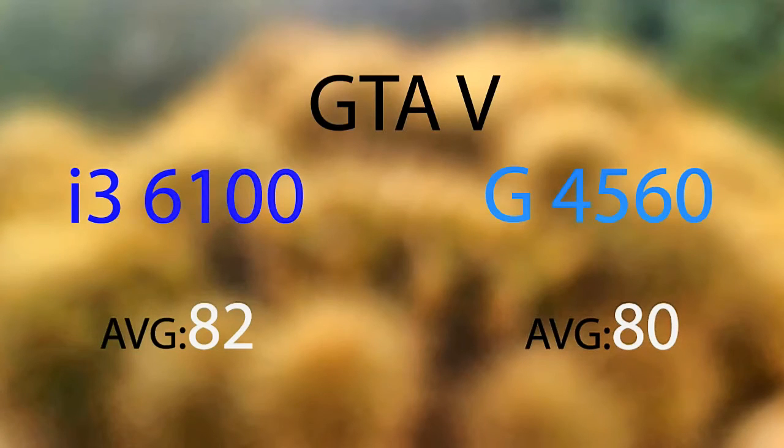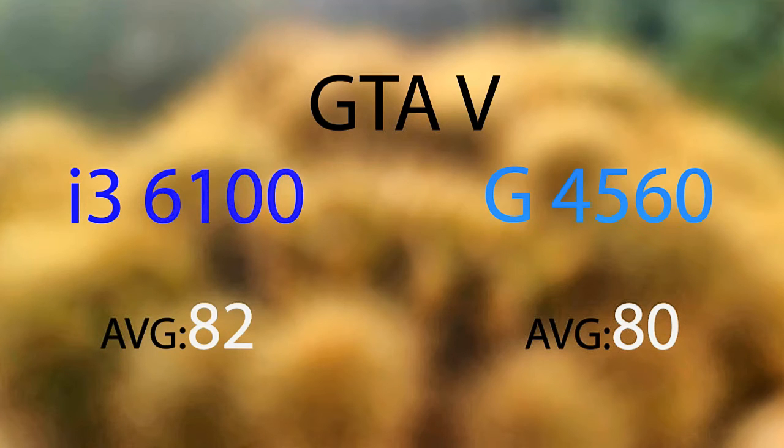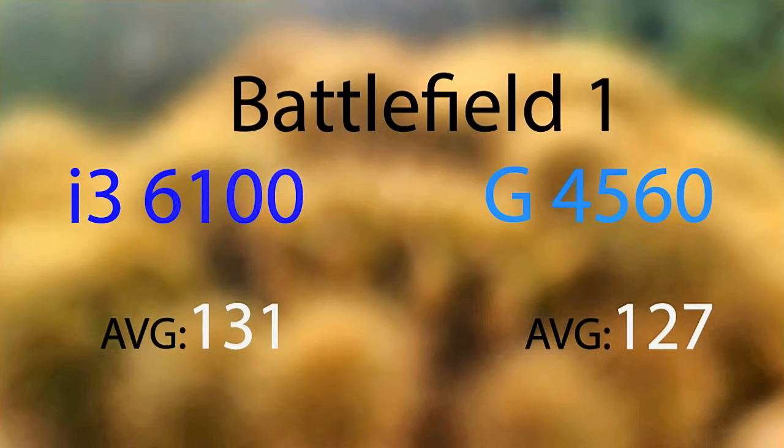Now let's compare the gaming FPS. In GTA 5, the i3 has an average of 82 and the Pentium has an average of 80. In Battlefield, the i3 has 131 as average and the Pentium has 127 as average. In Crysis 3, the i3 has 140 as average and the Pentium has 135 as average.